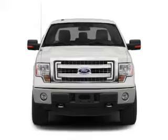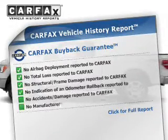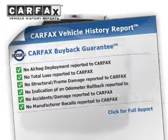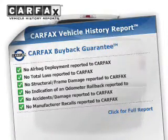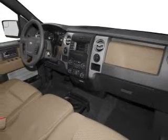Low tire pressure warning. Rest easy knowing this vehicle comes with a Carfax Vehicle History Report from Carfax, the most trusted provider of vehicle history information. Let us put you in the driver's seat today. Call or click to contact us.